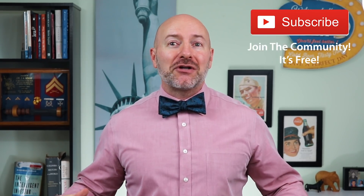Joseph Hogue here with the Let's Talk Money channel and I want to send a special shout-out to all of you out there in the nation — thank you for spending a part of your day to be here.